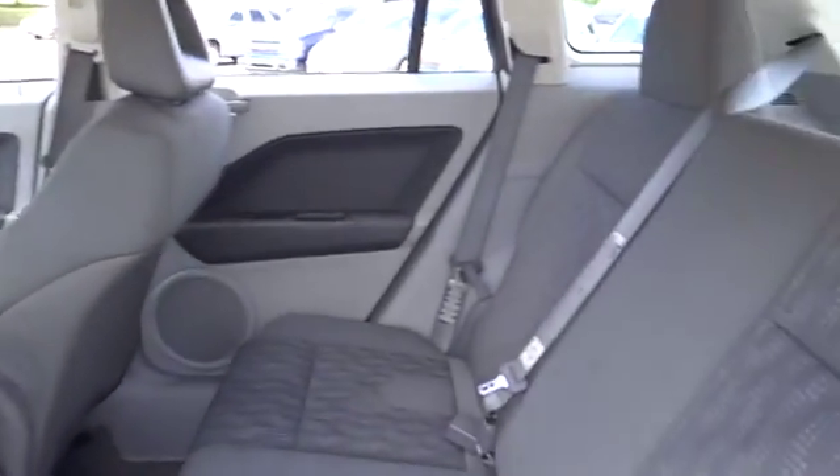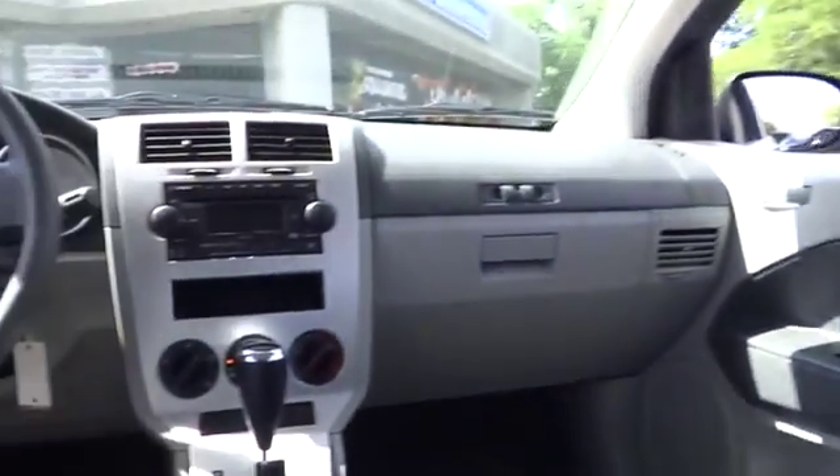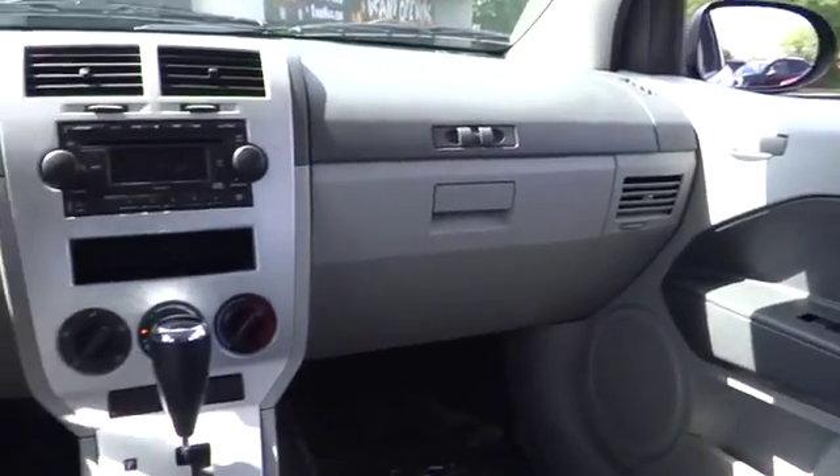FWD, rear window defroster, security package, rear wiper, power mirrors, halogen headlamps, compact spare tire, rear seat heat ducts, black door handles, rear spoiler, four-piece floor mat set.